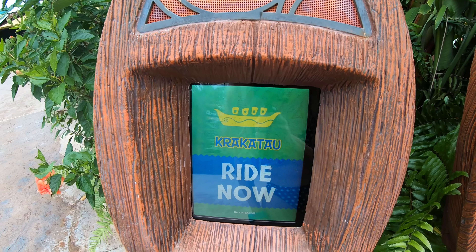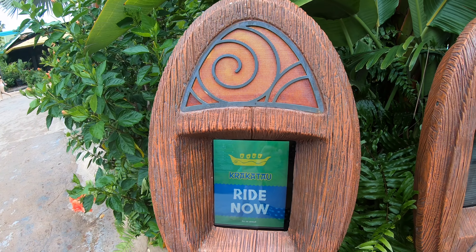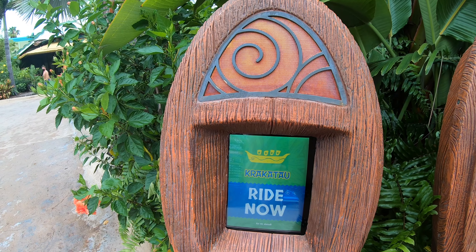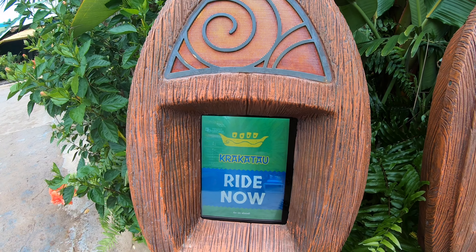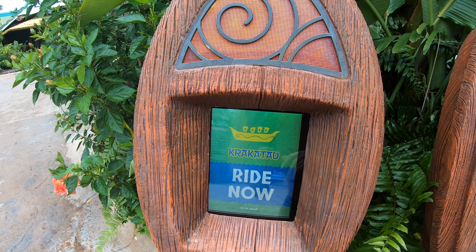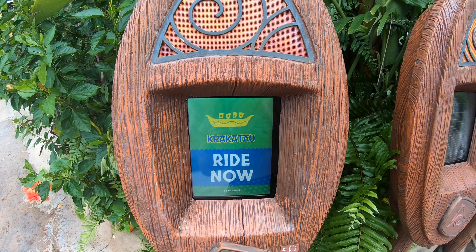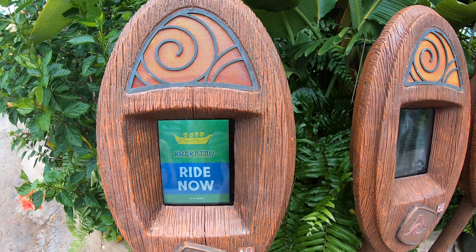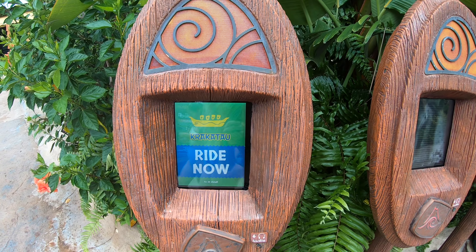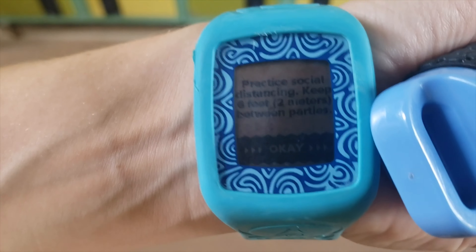I also want to explain what the Tapu-Tapu system is. For any attraction you want to ride, if there is a wait time, you would see how long it is and tap it with your Tapu-Tapu. Then they would give you a time to come back — say it was about an 80-minute wait for the slide — and it would count down until they let you know you can go on the ride. At the moment though, it's a ride-it-now situation. Everything's a ride it now. It's a very empty day here, which is kind of nice.